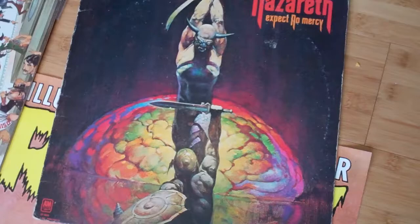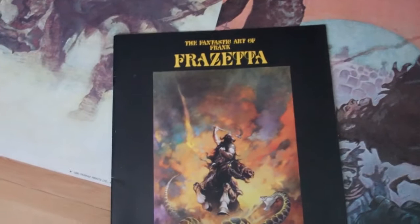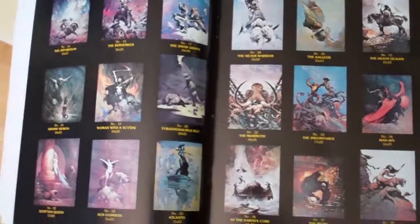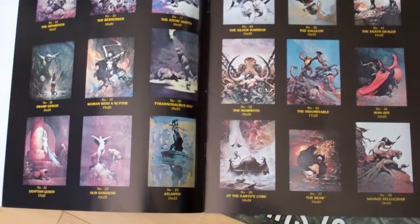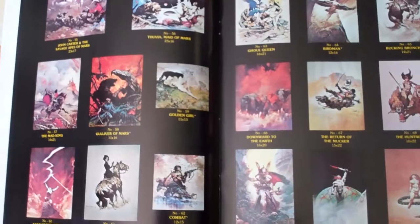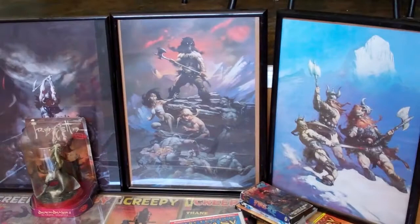To sort of sum everything up — this was a catalog I received a long time ago, around '98, and it had all of the Frazetta prints you could buy. I tended to try to find them out in stores since they seemed a little bit cheaper, but at least this gave me a guide as to what was out there to track down some of my favorites. That's pretty much it — that's an overview of the entire collection.